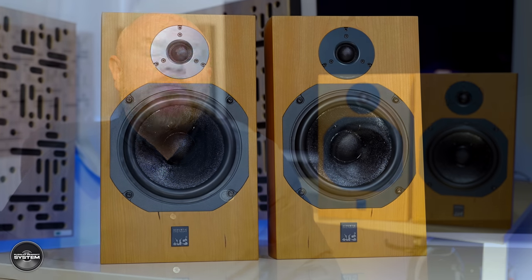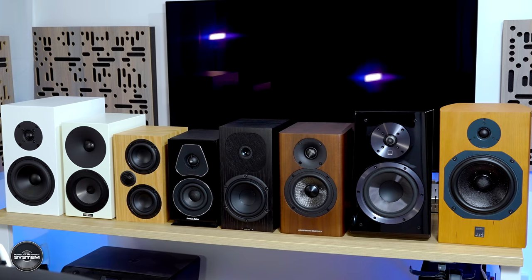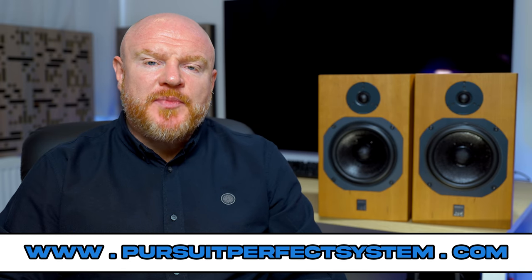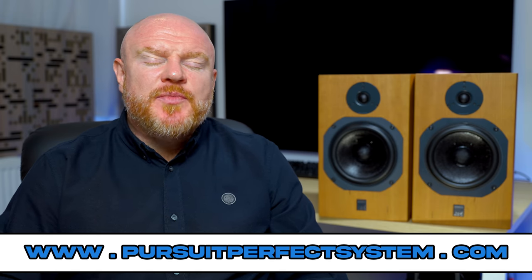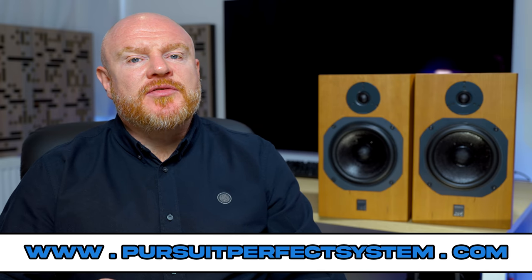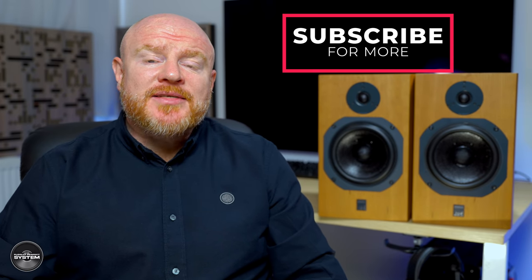If you're new here, I am doing a stand mount speaker group mega test, and by mega, I mean this many speakers are all being reviewed and compared to each other to try and help you find the right speaker for you from this group, and also to try to find and crown the best stand mount speaker in 2021 costing under £1,300. If that sounds of interest to you, make sure you subscribe to the channel and hit that notification bell so you don't miss anything.